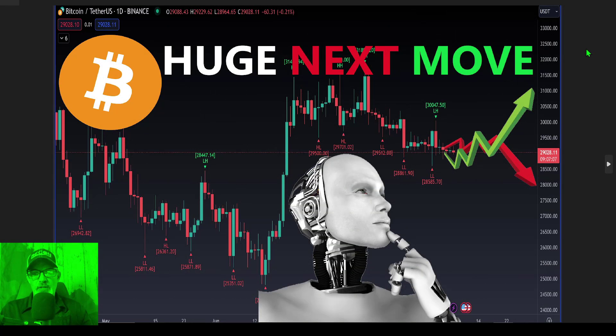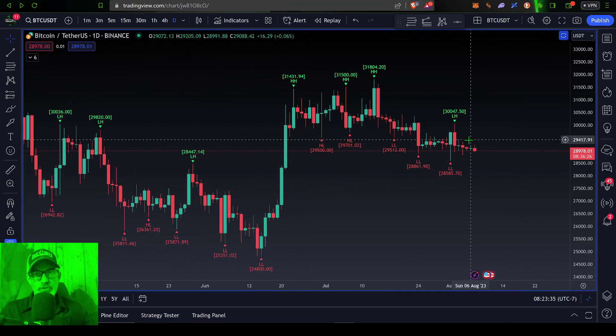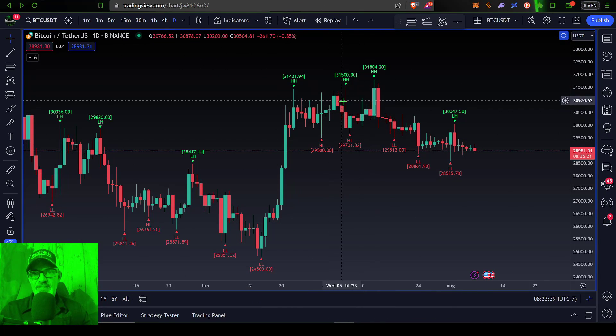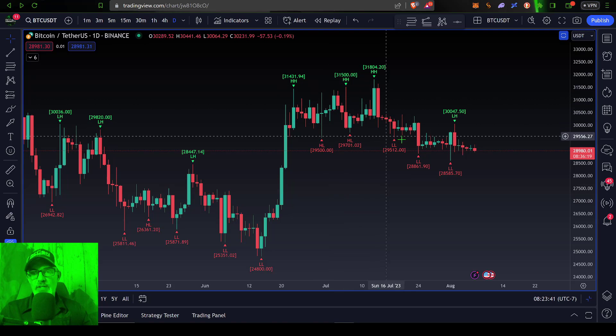Welcome to the Recon Trader. In today's video I will share some tactical analysis on the Bitcoin charts and look at possibly a huge next move for Bitcoin, as Bitcoin's price has been consolidating for a few weeks. Let's get right to the charts, starting on the daily candles for Bitcoin USDT on the Binance exchange.